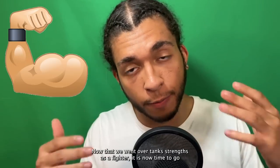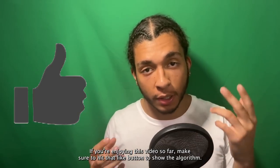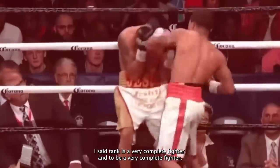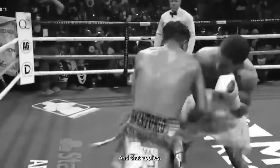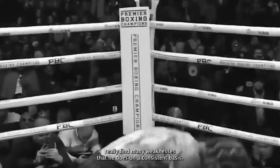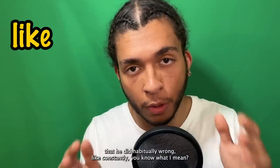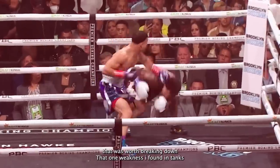Now that we went over Tank's strengths, it's time to go over his weakness. In the beginning of the video, I said Tank is a very complete fighter, and to be a very complete fighter, there are very few things you do wrong on a consistent basis. That applies to Tank — I couldn't really find many weaknesses that he does on a consistent basis. Yeah, I saw things he did wrong in certain moments from time to time, but there wasn't very many things he did habitually wrong. There is one thing I found that he does consistently wrong that was worth breaking down.